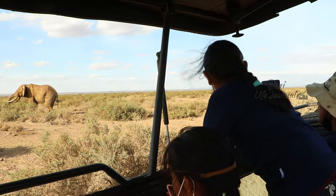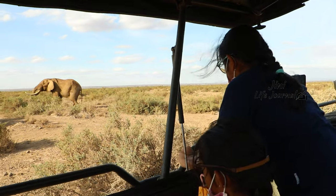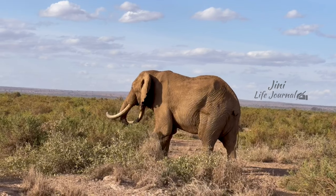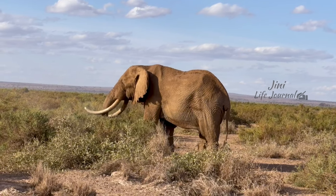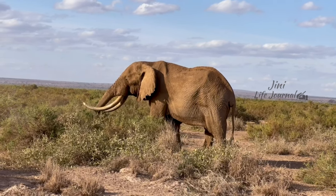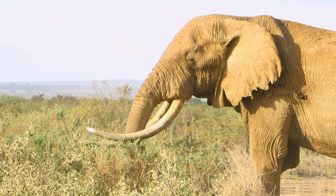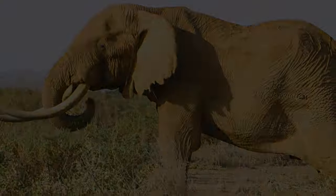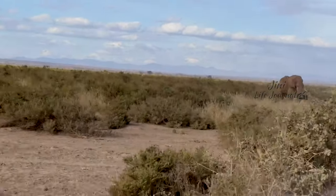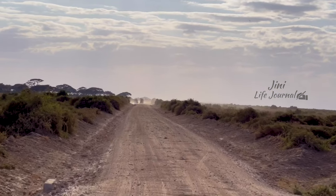After seeing the huge Tusker, we are so mesmerized and stunned. After spending some time looking at that stunning animal, we have moved forward to see more herds.